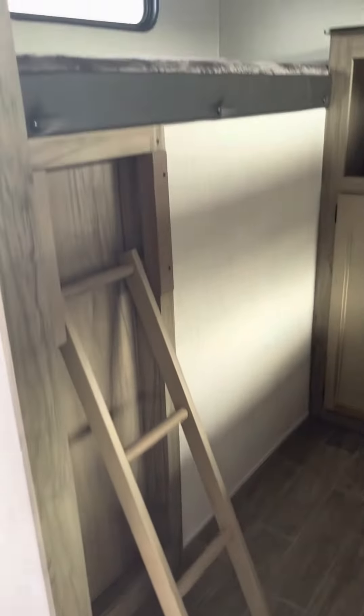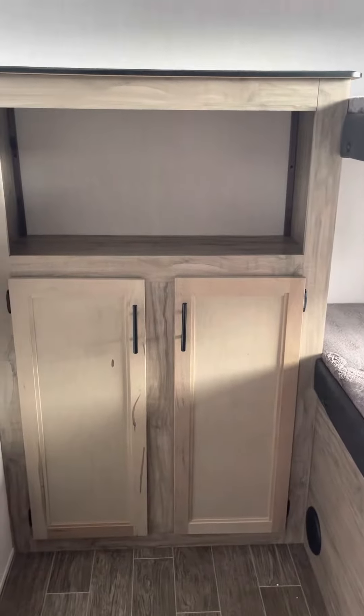In the back we have your ladder leading up to this top bunk. Another bunk here and a third there, and plenty of room there for clothes.